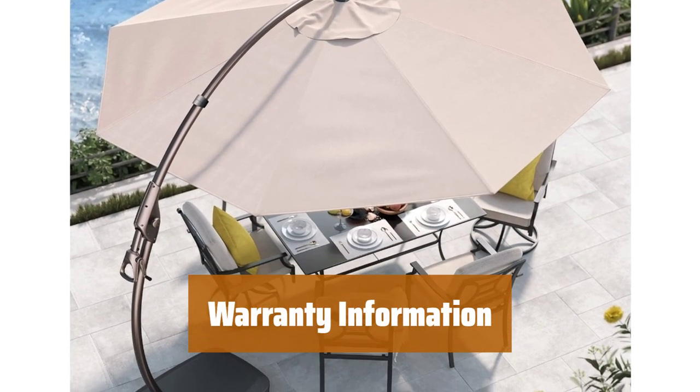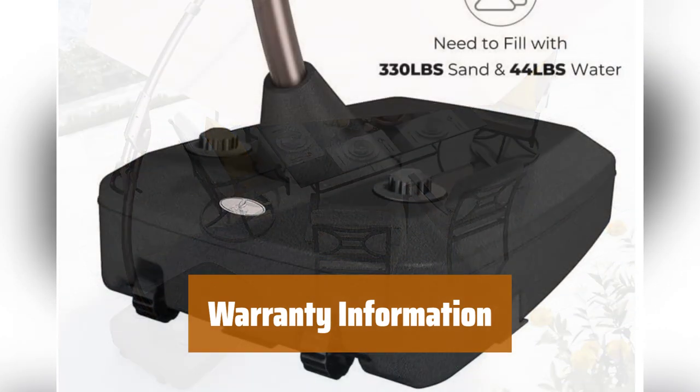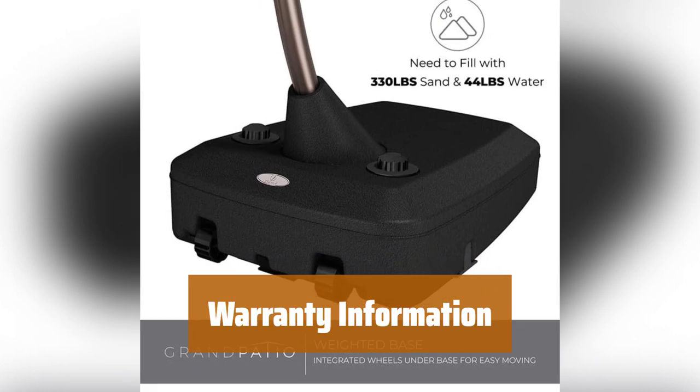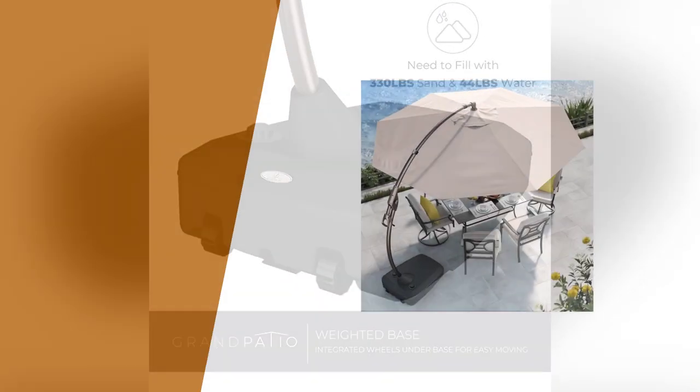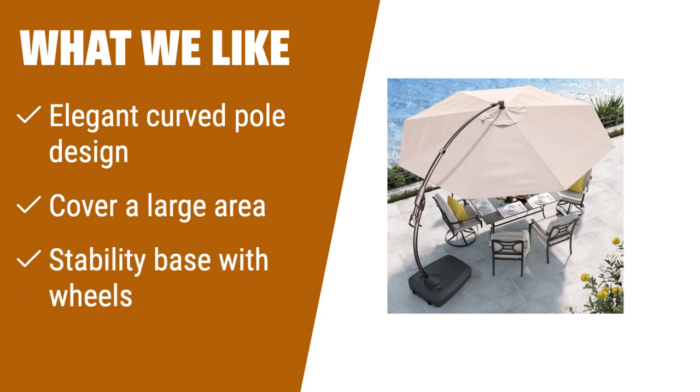We provide a three-year warranty from the date of purchase. If you need any support, please contact us directly. To keep the umbrella in pristine condition, we recommend closing the canopy when not in use. What we like? If you like the elegant curved pole design and need a cantilever umbrella that can cover a large area, the Grand Patio Deluxe Napoli 12-foot Patio Umbrella is the ideal option. Its stability base with wheels allows for easy movement and ensures a secure and sturdy setup wherever you choose to place it.